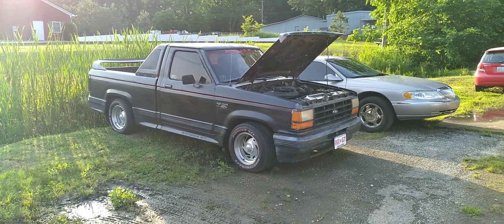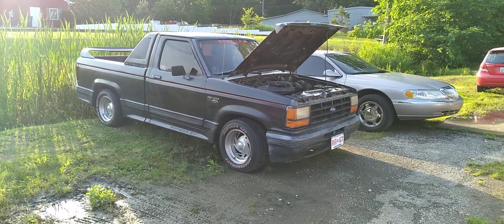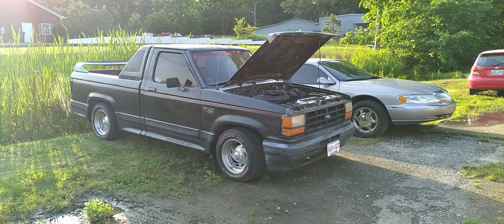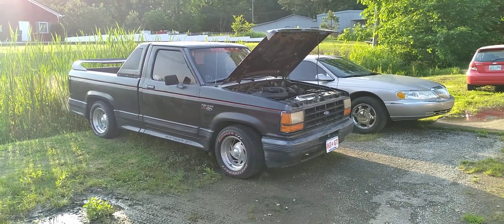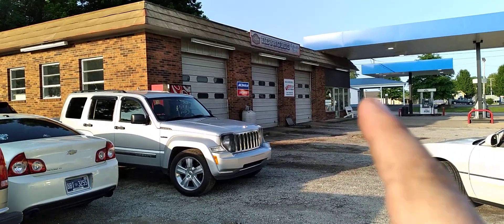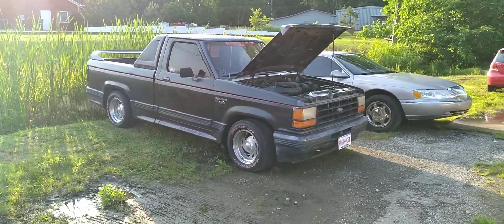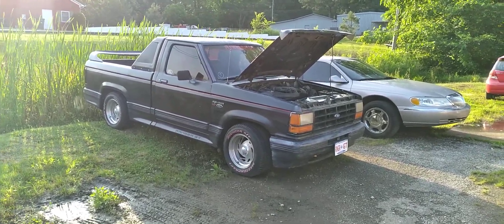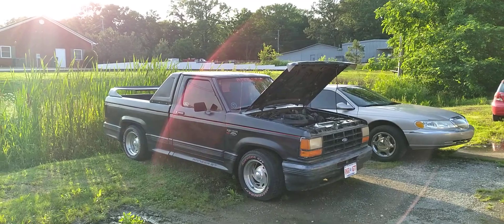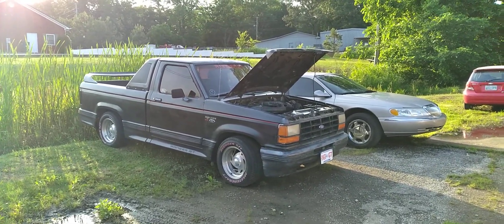Original automatic transmission — it's the A4LD, which stands for Automatic Four-Speed Light Duty. When I was doing that video talking about the lifter tap, she's tapping pretty good just sitting there. I noticed it dripping transmission fluid underneath. So I brought it down here to my mechanic in Huntington, Tennessee — Reynolds Automotive Repair, David Reynolds, good friend of mine. Good honest mechanic. I brought it down on Tuesday and it is Friday now.